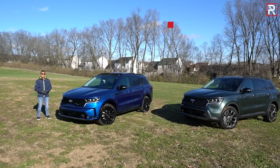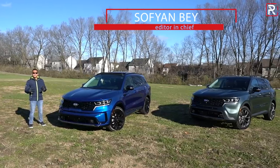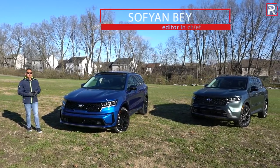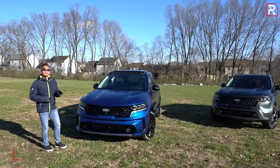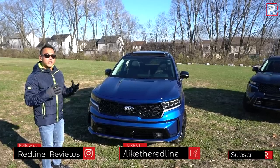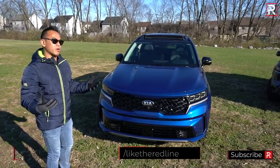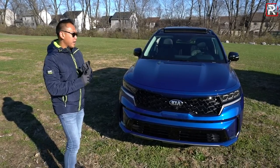In Kia's North American lineup, the Sorento has always served two missions — as a compact and a midsize crossover — because they always offered it with either two rows or three rows of seating. For 2021, three rows come standard, which is a bit confusing since they also offer the Telluride with standard three rows. This car competes with midsize crossovers like the Honda Passport, the Toyota Venza, and the Ford Edge.